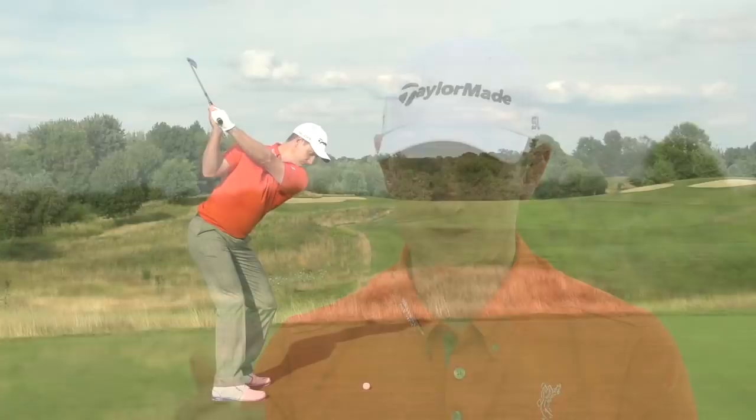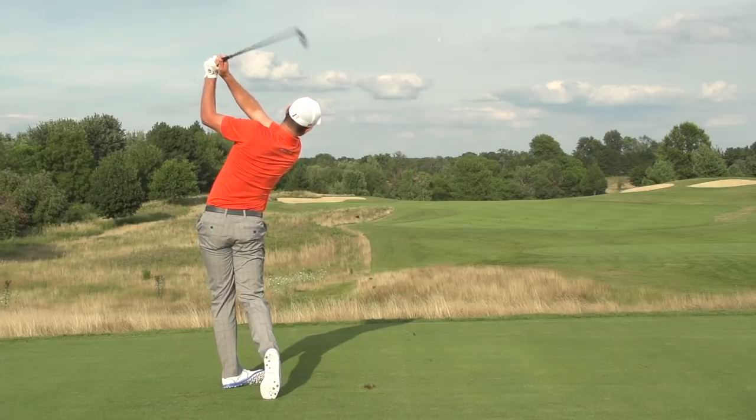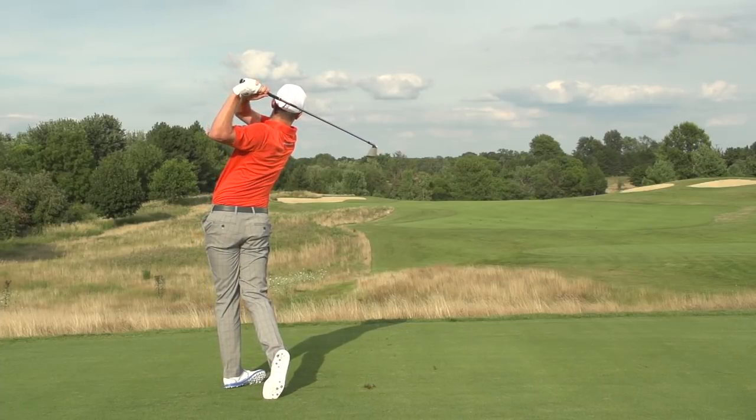If you swing steeply, you better be swinging to the left — basically that cancels out the path, that gives you a zero path. That understanding of TrackMan and the geometry through the ball, I think that's been incredibly helpful.